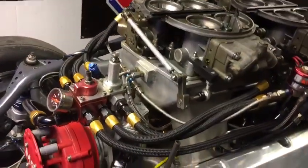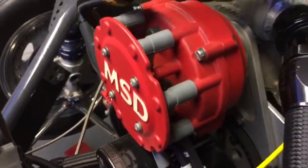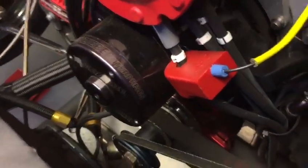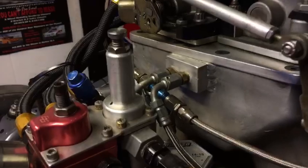Crower crank, Ali rods, J pistons, Jesel belt drive, MSD front-mounted distributor, Mazzia 35-gallon water pump, Rosso vacuum pump accumulator. Single fogger Speed Tech nozzles, 90,000 solenoids with a dry ice spray bar.